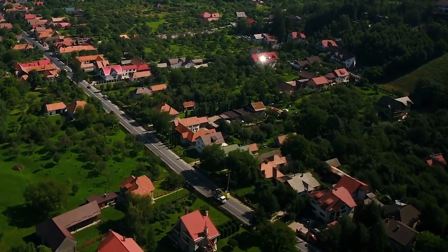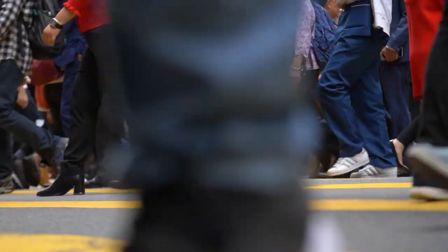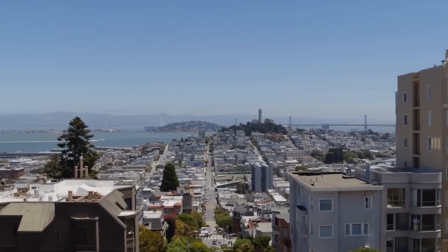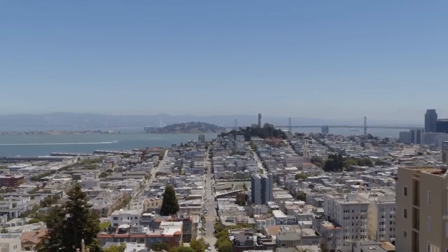In a market where rental prices are plummeting and landlords are in panic mode, the once-stable world of real estate is in upheaval. Are you ready to navigate these turbulent waters and seize the opportunities that lie within?